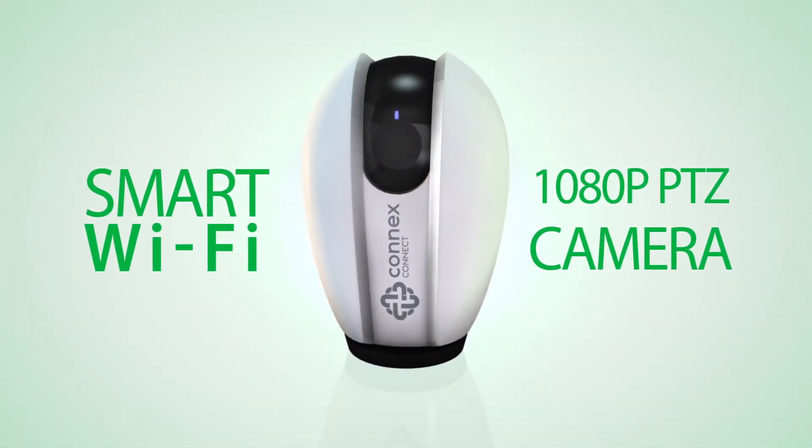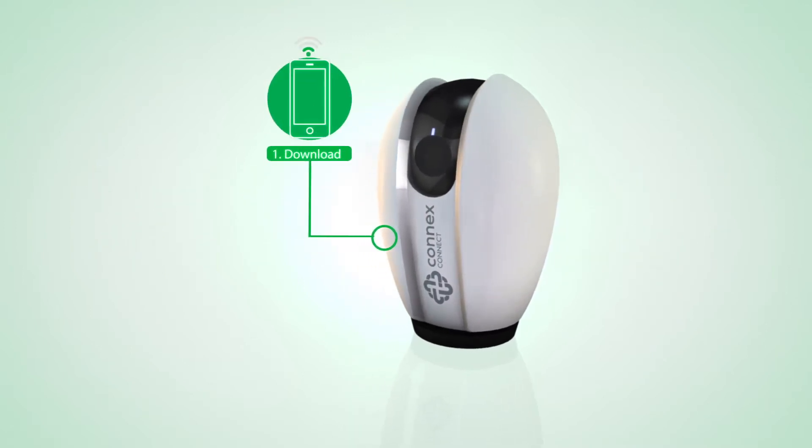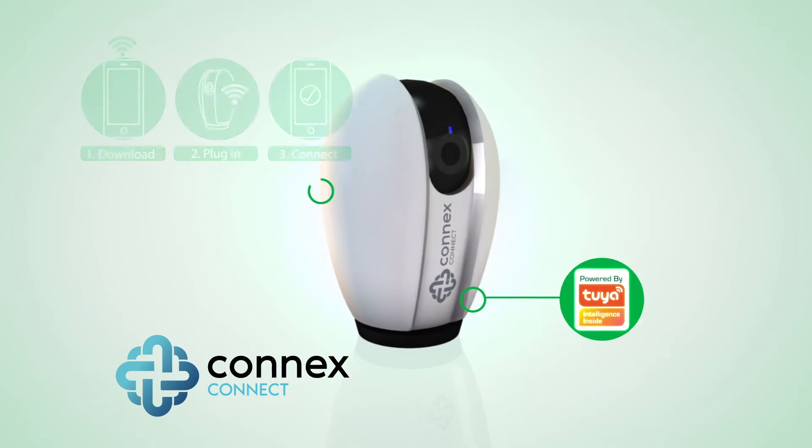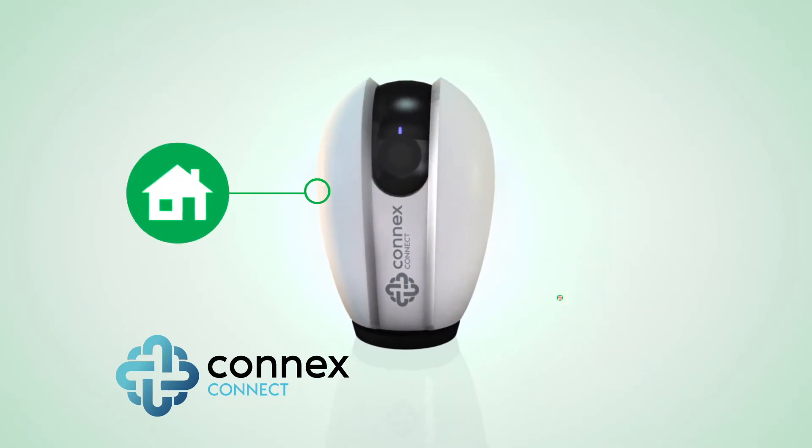Connex Connect brings you a smartphone-controlled SmartTek Wi-Fi 1080p camera. At the touch of a button on the Connex Connect app, you can view your home from anywhere, giving you peace of mind.